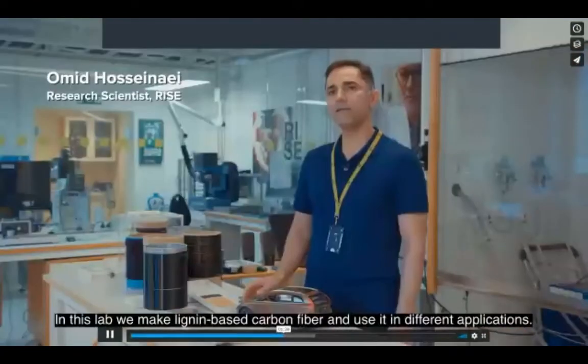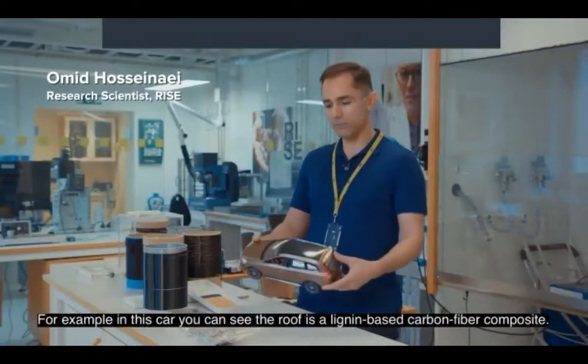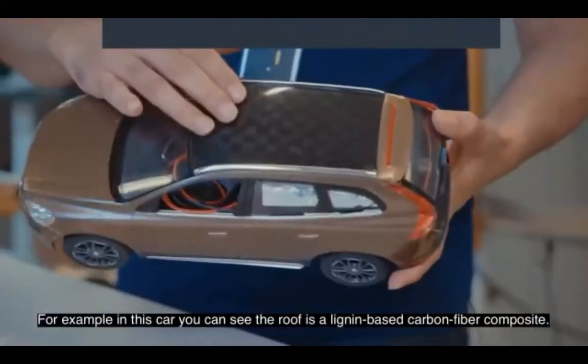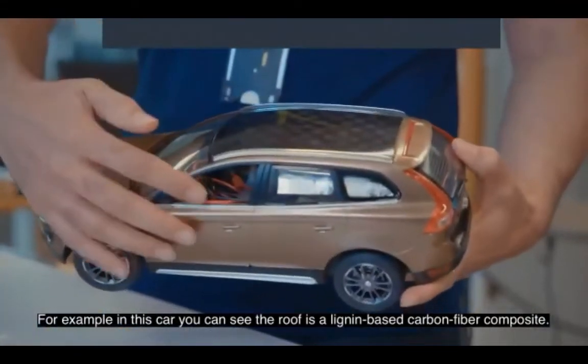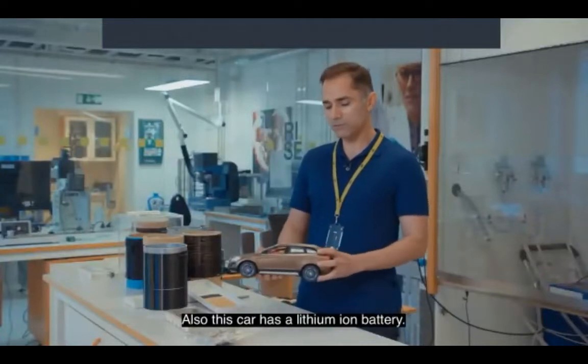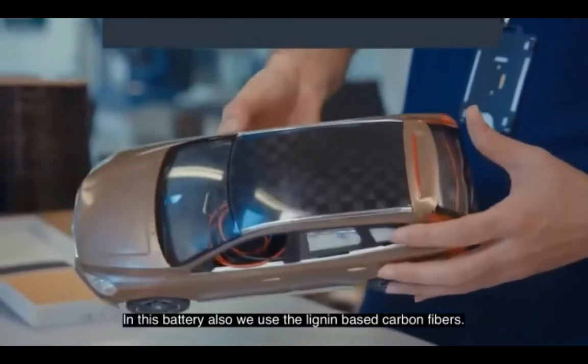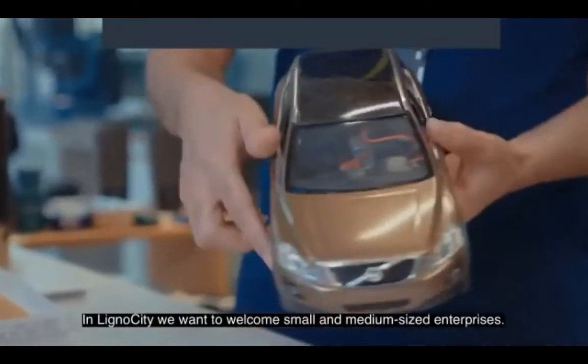In this lab we make lignin-based carbon fiber and use it in different applications. For example, in this car you can see the roof is a lignin-based carbon fiber composite — the carbon fiber was made here in this lab. This car also has a lithium-ion battery in which we use lignin-based carbon fibers. In Lignocity we want to welcome small and medium-sized enterprises.